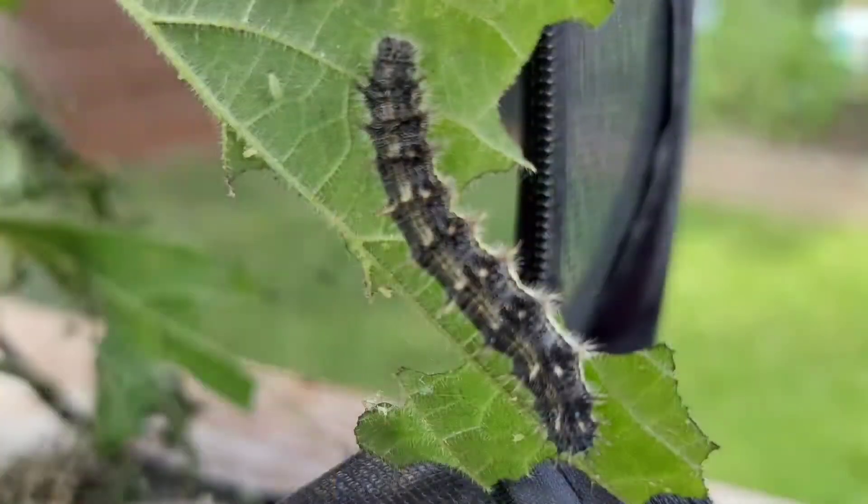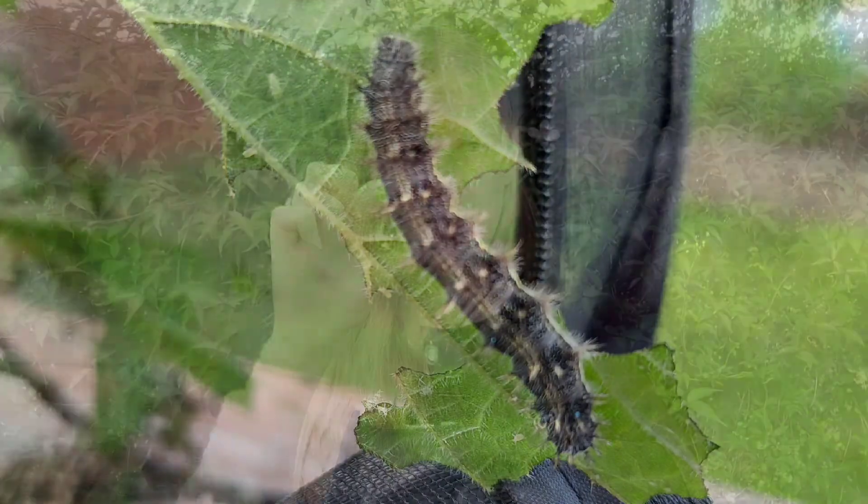So basically, caterpillars are baby butterflies — just in case you didn't know, they are the babies. The butterflies lay eggs, and out of the eggs hatch the caterpillars. We've already seen the little tiny ones, and these guys were about that big before they turned into a chrysalis.